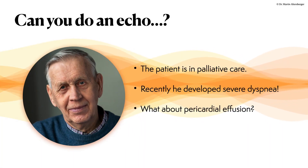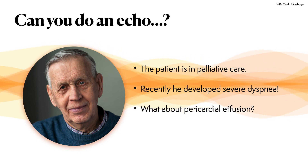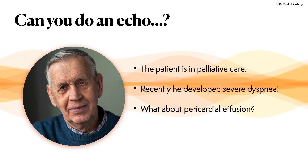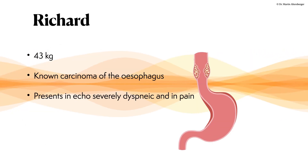One day I was in the echo lab and a colleague called: can you do an echo? I have a patient who developed severe dyspnea and I don't know why. The patient is in palliative care and my question is, does the patient have a pericardial effusion?